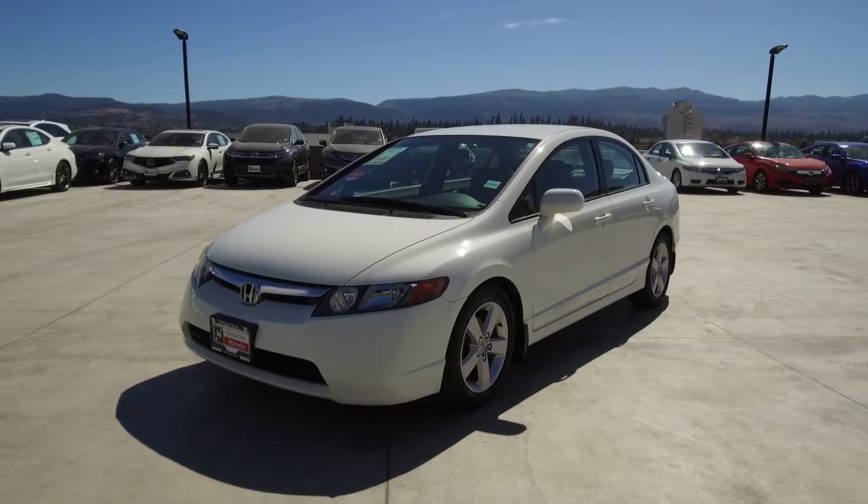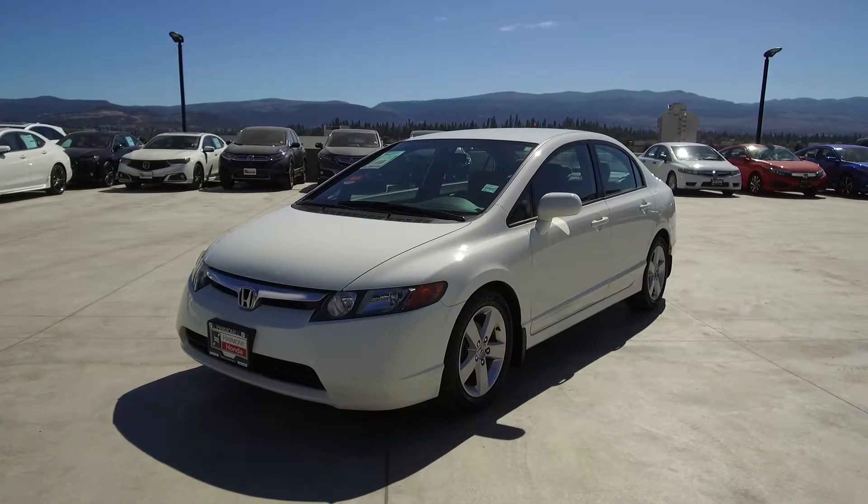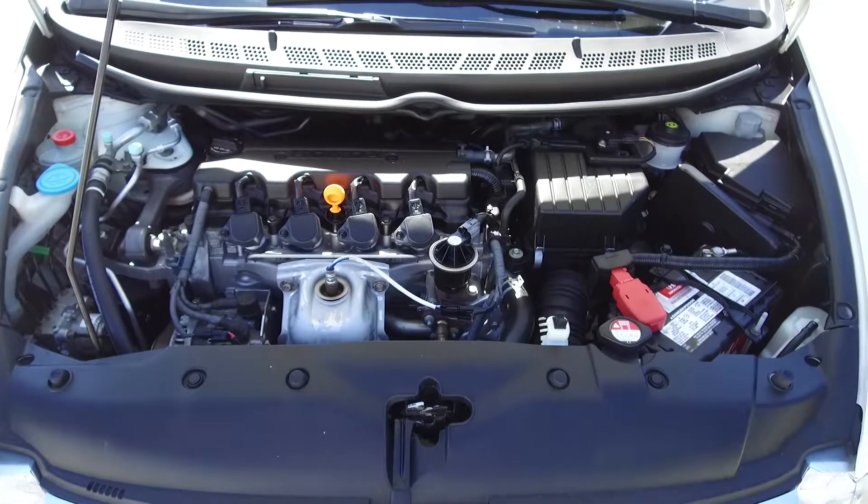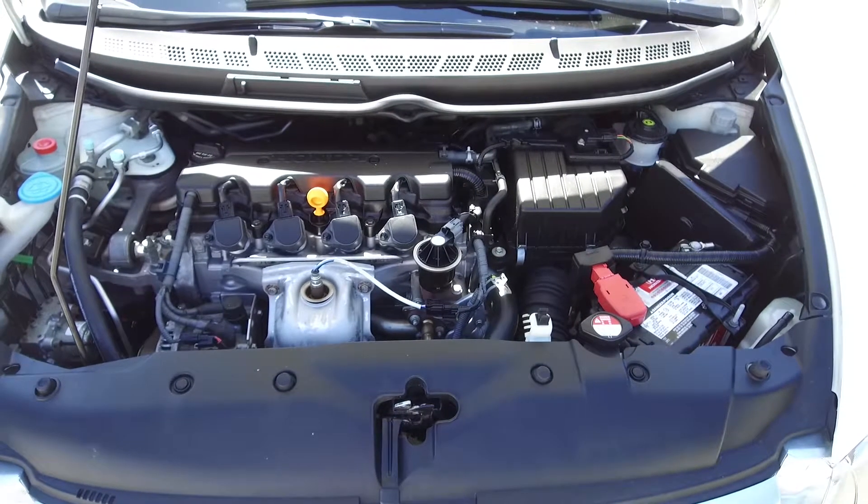Hi, my name is Chris from Harmony Honda, and today we're taking a look at a manual 2008 Honda Civic sedan. Under the hood we have a 1.8 liter 4-cylinder engine which produces 140 horsepower.